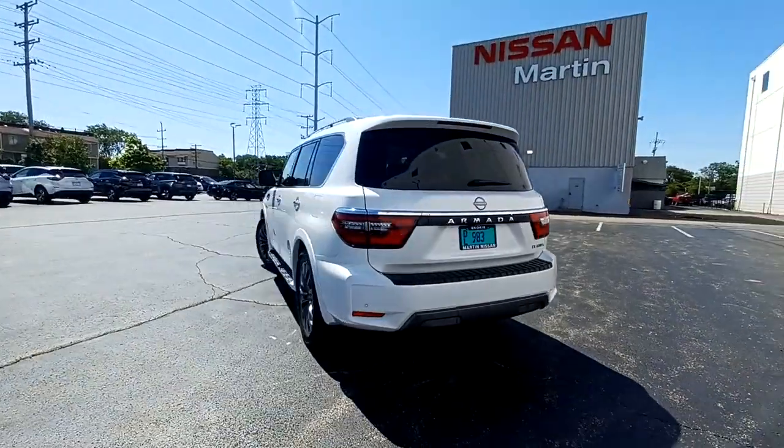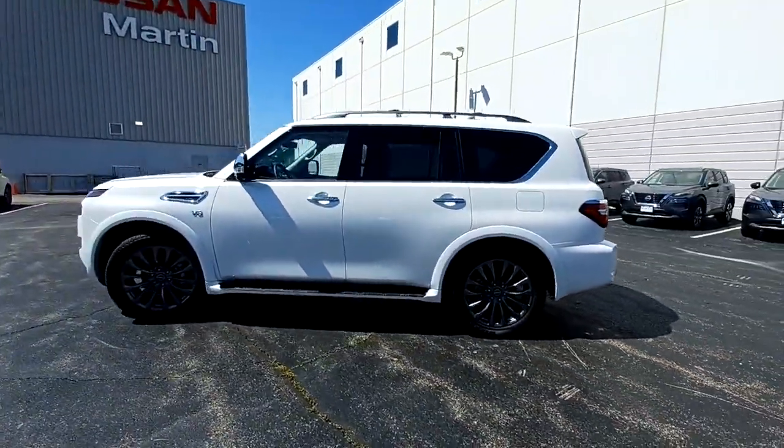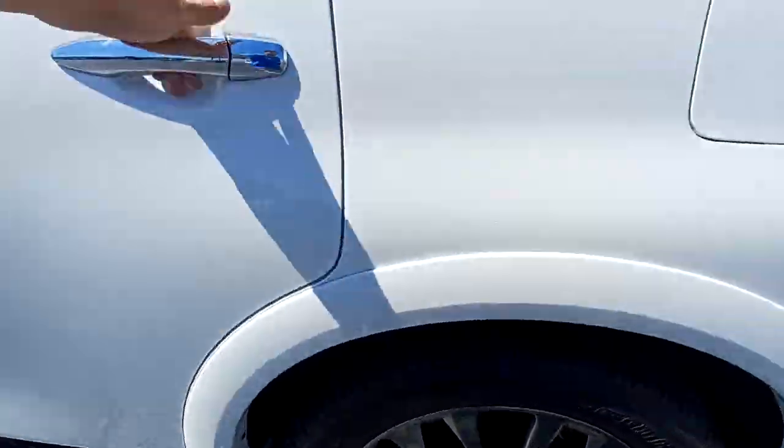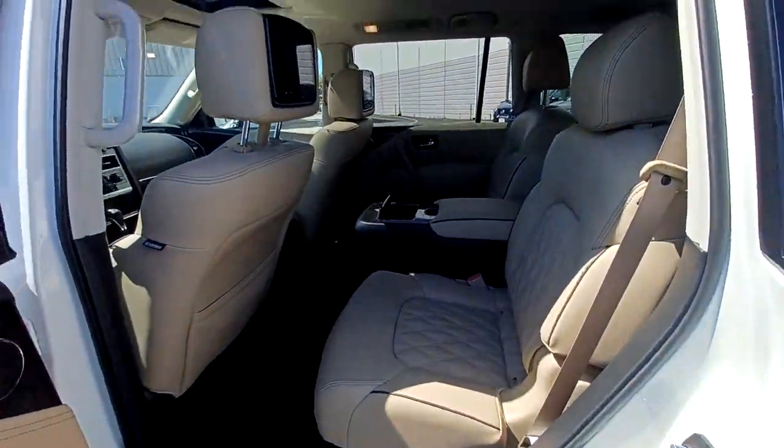This full-size three-row SUV is a polite powerhouse, offering an upscale interior, smooth, quiet ride, and brawny towing capacity. Get the full-size SUV that's as capable as it is comfortable. This Armada does it all in style.